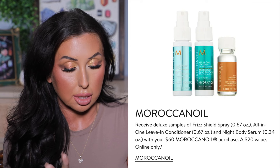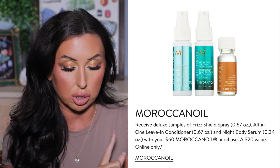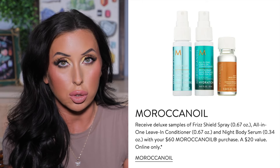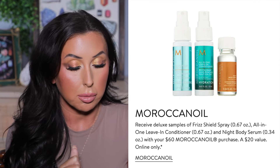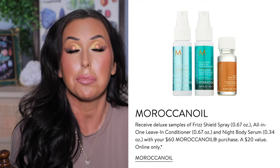Another thing that's convincing me to buy the Moroccan Oil set is that there is a gift with purchase. The Nordstrom sale has a lot of gift with purchases, usually pretty brand specific. Moroccan Oil is doing a deluxe sample of the Frizz Shield Spray, All-In-One Leave-In Conditioner, and Night Serum with a qualifying purchase — valued at $20. For a gift with purchase, I would actually really like these and use them, especially when I travel.